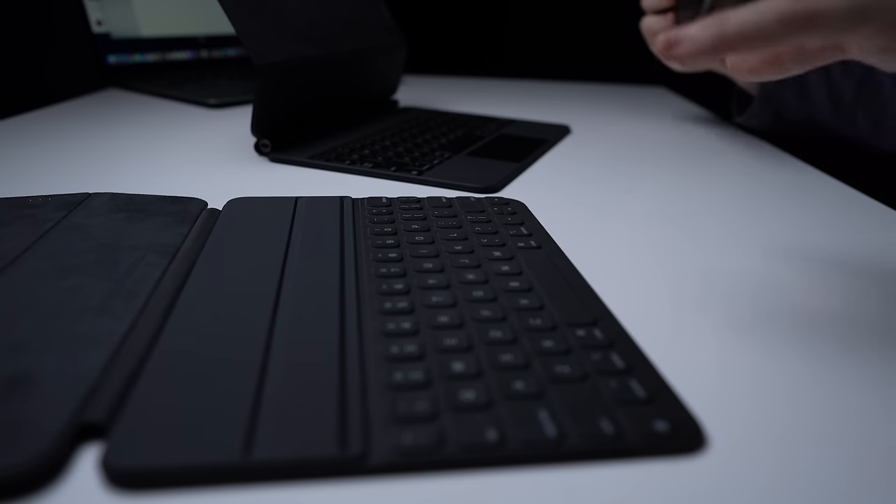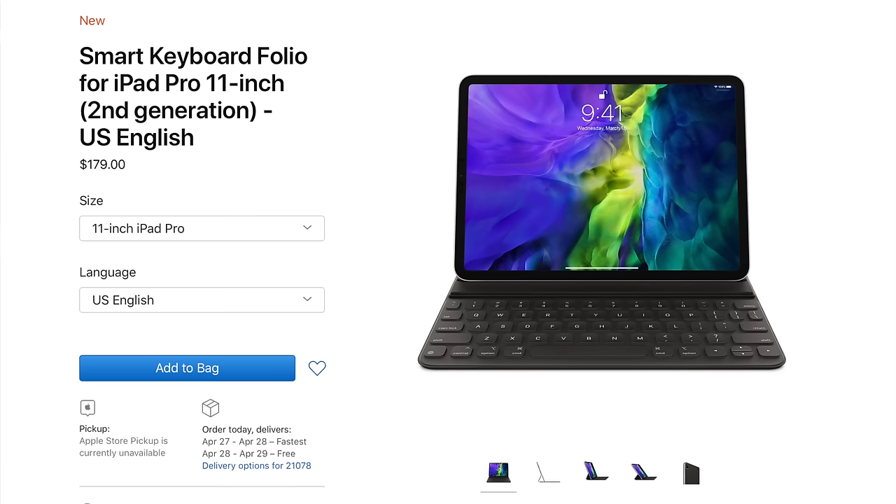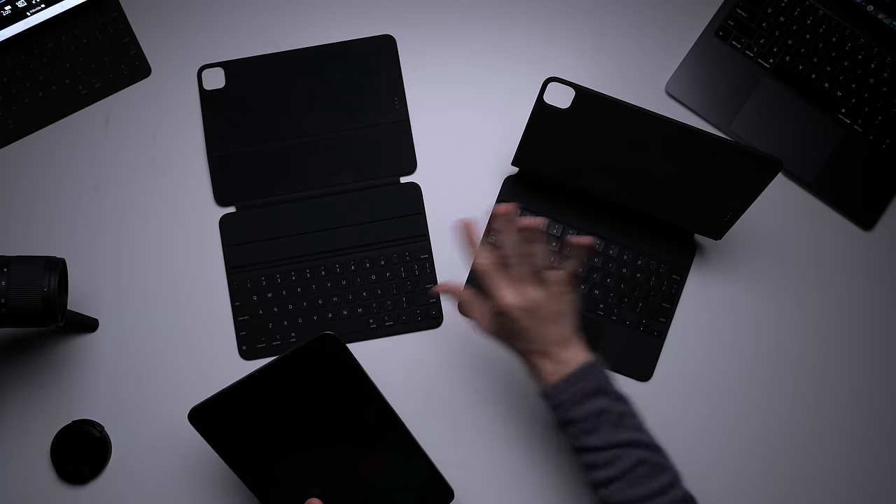I have an 11-inch iPad Pro 2020, so keep that in mind — this is not the 12.9-inch. I think the 11 is more in line with what an iPad should be. The Folio Keyboard runs at $129, and the Magic Keyboard comes in at $300 — more than twice as expensive. Does it have twice the functionality? We'll find that out as we go along.